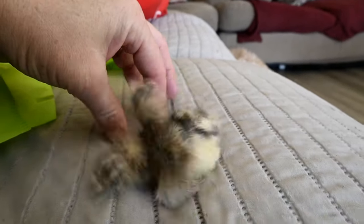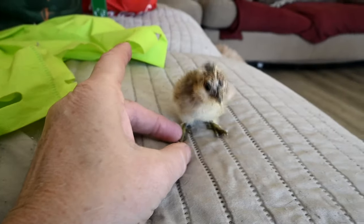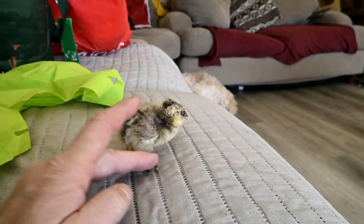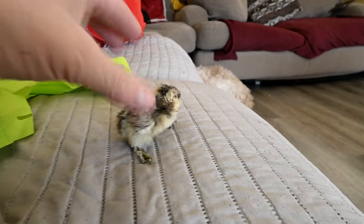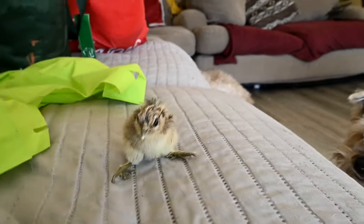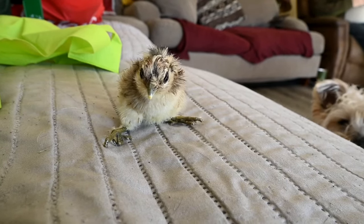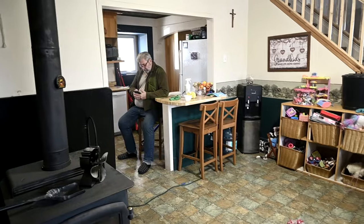I'm basically going to put his feet closer together and tie them there so he has no choice but to walk like that. And if he lives, he's probably a rooster — because every time we do life-saving measures to save a chicken, it's always a rooster.